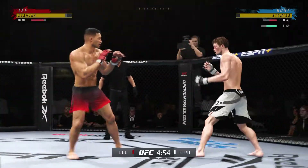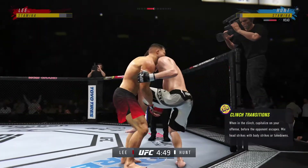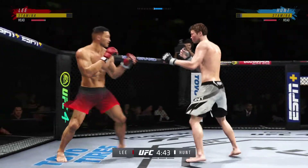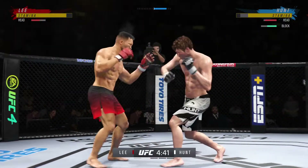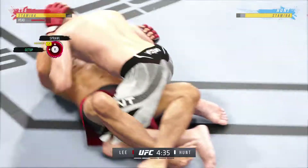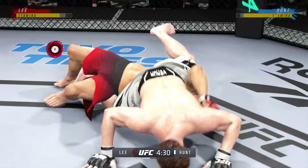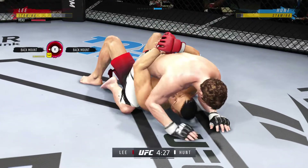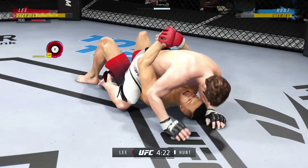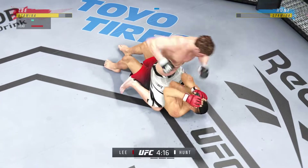Stuffs the takedown without issue. Pretty good right hand. Stuffs that takedown and tosses him down — right into side control. There are few things more fun to watch in mixed martial arts than these transitions and scrambles on the ground. High-level grappling can really be entertaining. This is some serious ground and pound — he's trying to put this dude's head through the canvas. He's one of the better ground and pound fighters in the entire UFC.